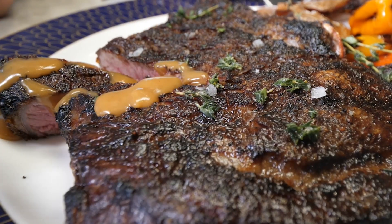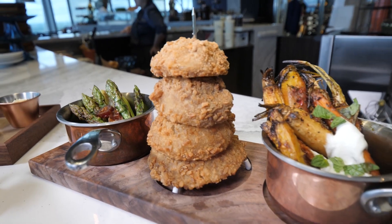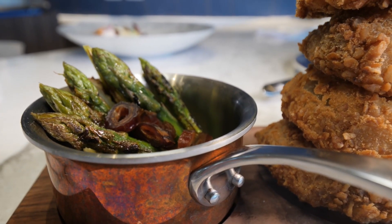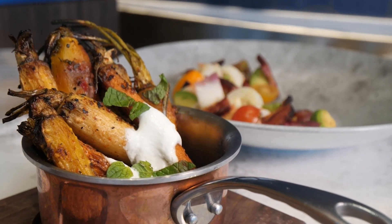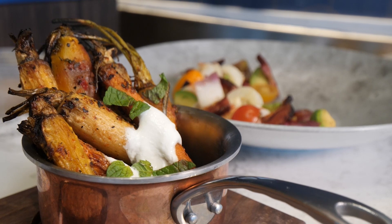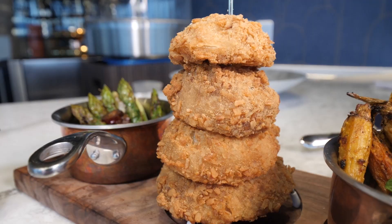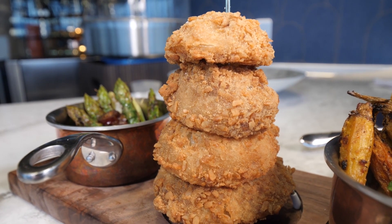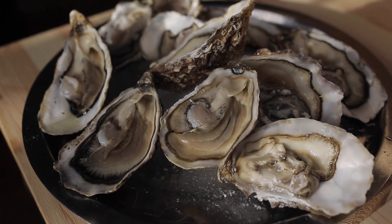We're serving that with one of our flights, and today the flight is going to be the pretzel-crusted onion rings, simply grilled asparagus finished with a little lemon, and our roasted baby carrots with harissa, mint, and a dollop of yogurt. The french fries are absolutely amazing, and fine seafood — oysters, lobster, crab, ceviches, all of that.